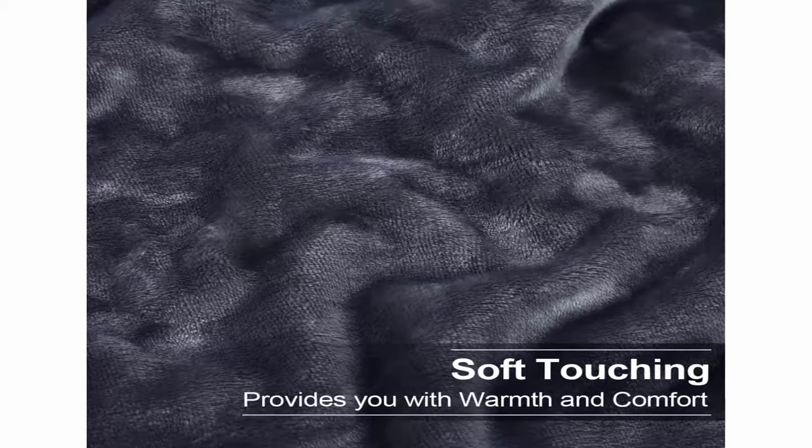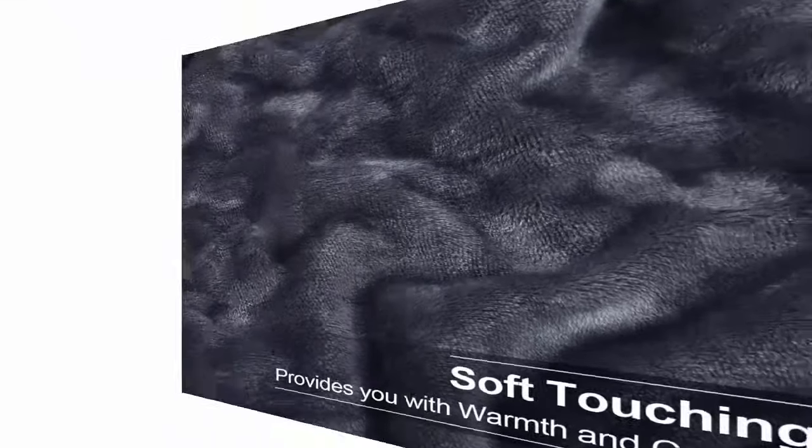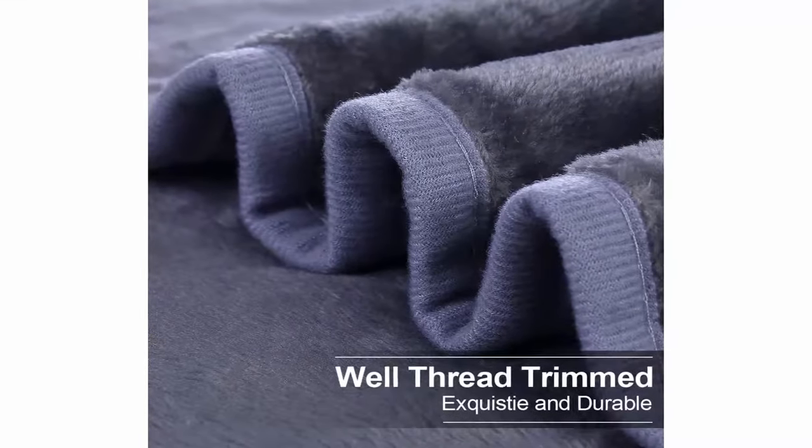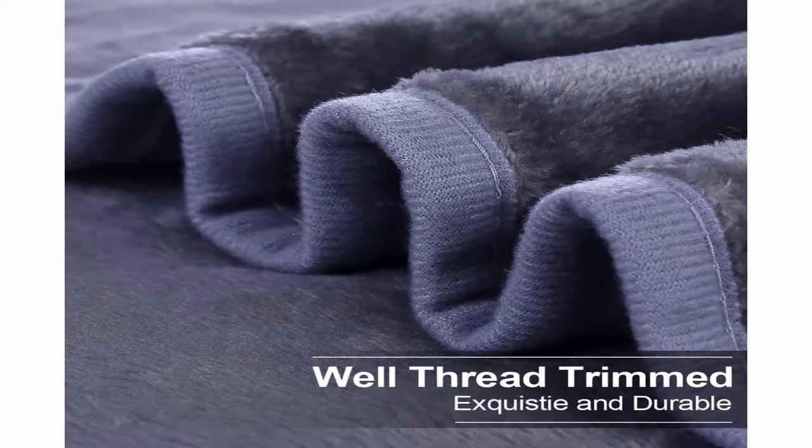Available in various colors and sizes to meet the needs of different people. Solid color style, simple but elegant. Features 2 different sides: one side is smooth and the other is plush, just like two blankets in one.